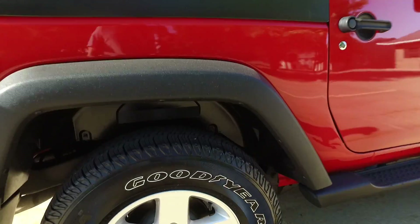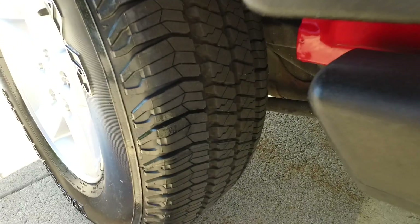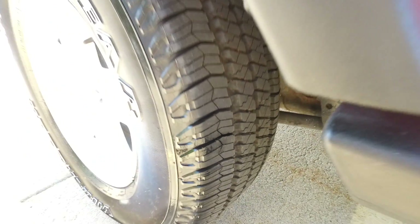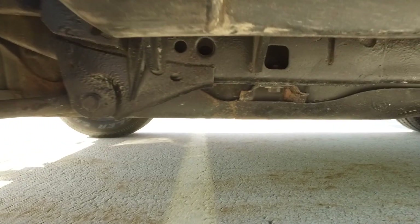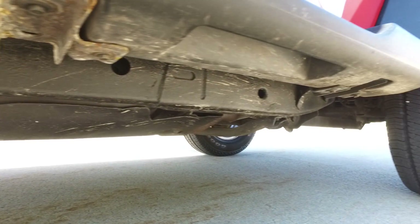There's a nice set of wheels and tires on here — super clean Goodyears with tons and tons of tread left on them. Factory running boards and nice and clean underneath here as well.